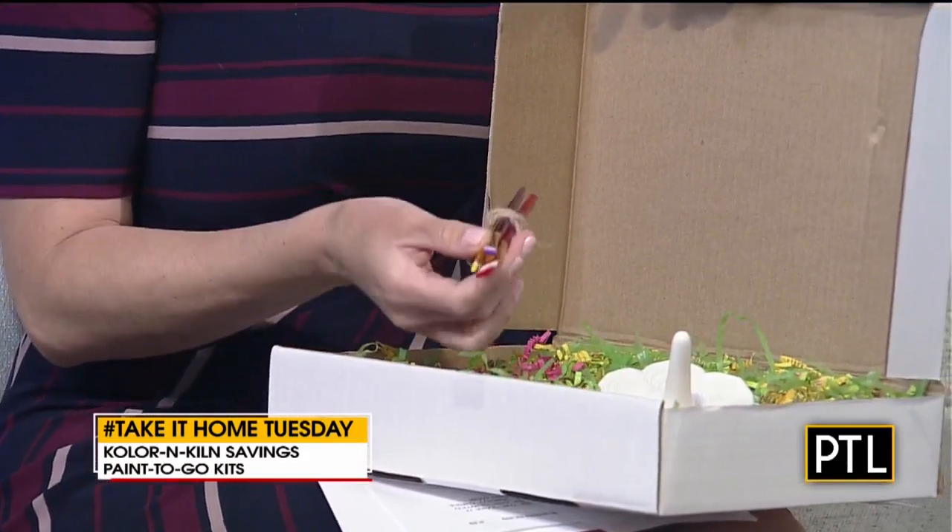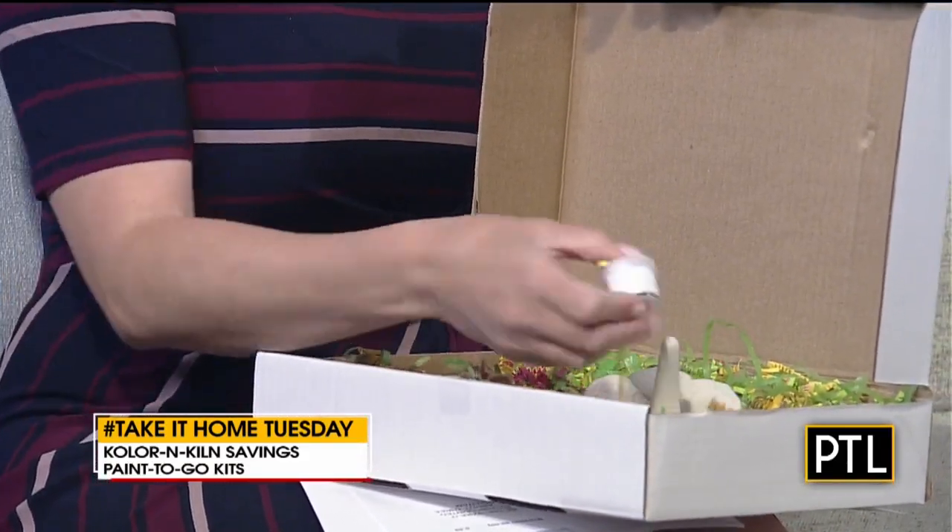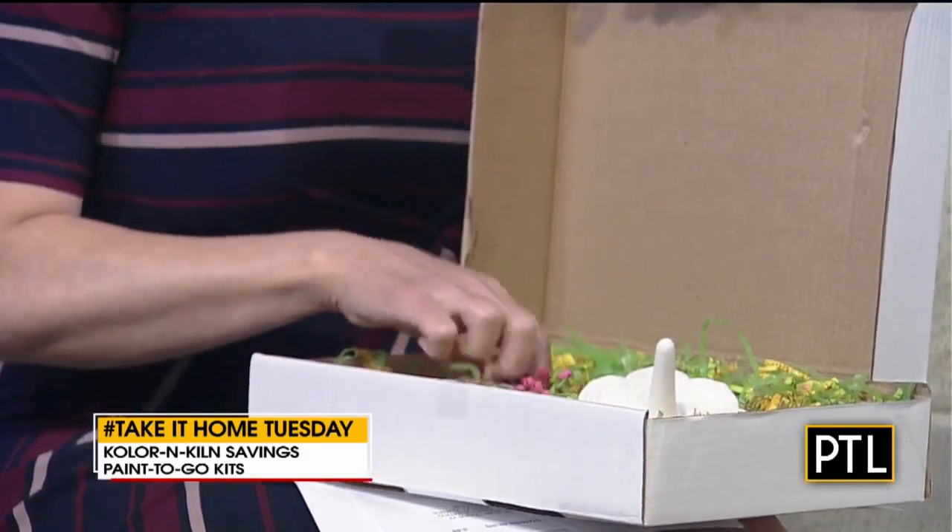But in this, you get the paintbrushes — you'll see them in there — and as well you'll get the little paints. There are several different colors in here.